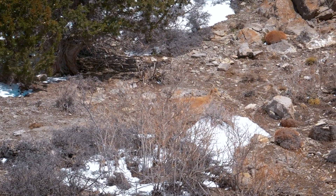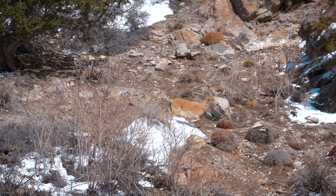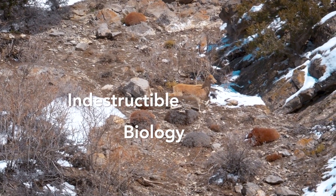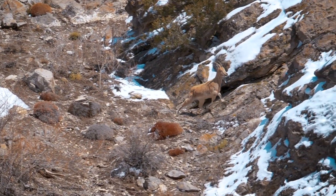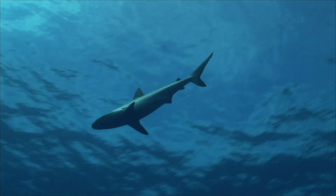So the next time you see a mountain goat scaling a rocky cliff, remember that it's not just their impressive horns that make them so unique — it's their incredible biology that allows them to thrive in one of the most challenging environments on earth. Hope you found this video useful. There are many more amazing animal videos on this channel, so hit the subscribe button to stay tuned.